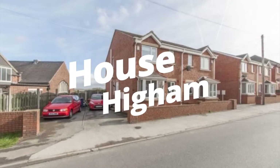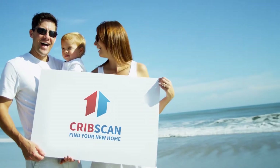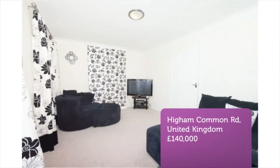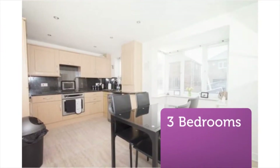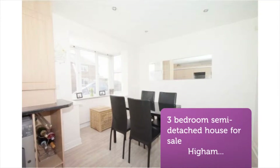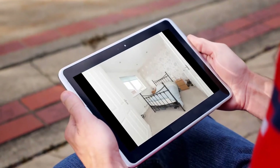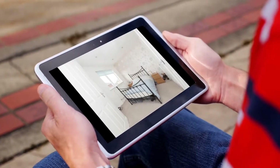Three-bedroom semi-detached house for sale, Higham Common Road, Barnsley, S75. Offered for sale with no upper chain involved and what we believe to be of particular interest to the first-time buyer, we strongly recommend internal inspection in order to fully appreciate this beautifully presented, modern three-bedroom semi-detached family home.